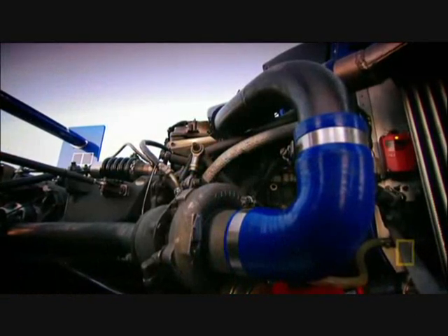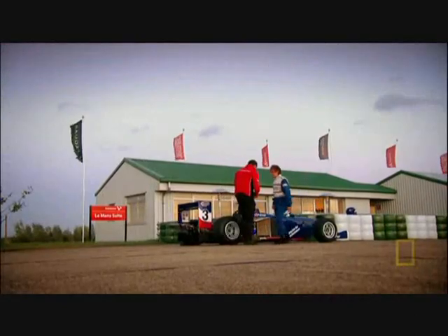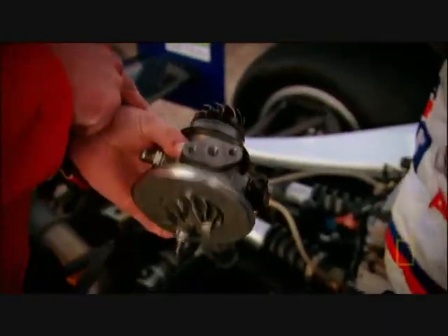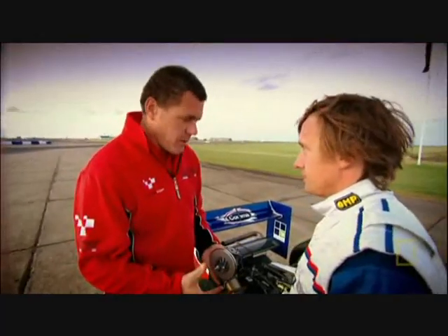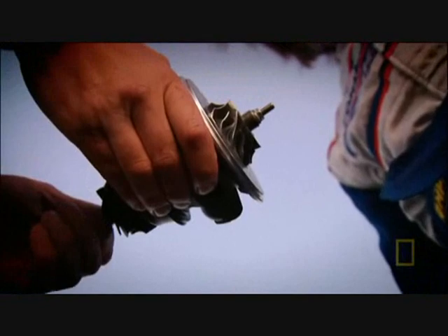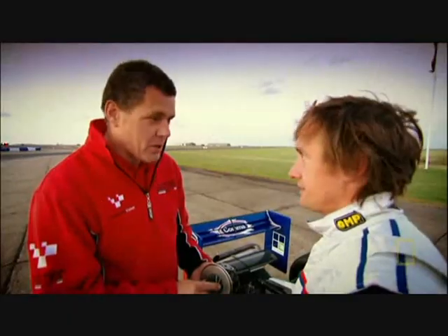As motoring expert Graham May explains: turbochargers — what are they about? It's a fan, it's a little compressor. An engine works on air and petrol, which ignites, makes it go bang — that's where it gets the power. But we add a compressor and we can force more air into the engine and it goes bang even more.